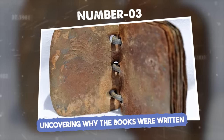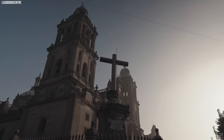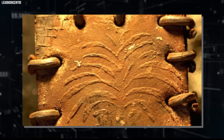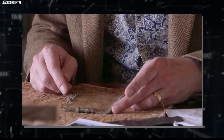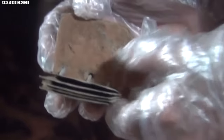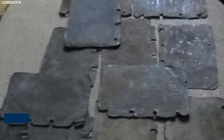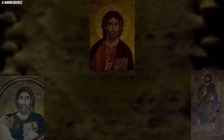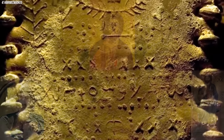Number three: uncovering why the books were written. Many scholars have struggled to understand why the codices were written and what information the early church was trying to preserve. Many books are sealed, making researchers wonder why someone would pen down information and then seal it. Observing how the books were bound by rings on all four sides, some researchers proposed the books weren't meant to be studied, but kept as a talisman. The forms of some letters suggest they were written after 135 CE, but may have been copied from something older.